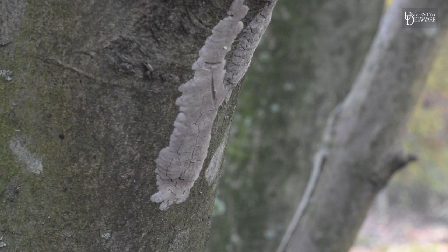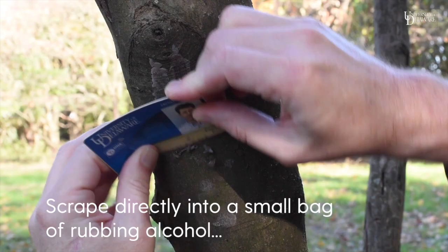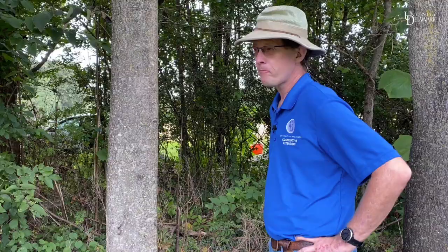Each egg mass can have around 30 eggs, so when you see one, scrape them off. You could use last year's windshield wiper scraper, or something as simple as a credit card, and then dispose of it.